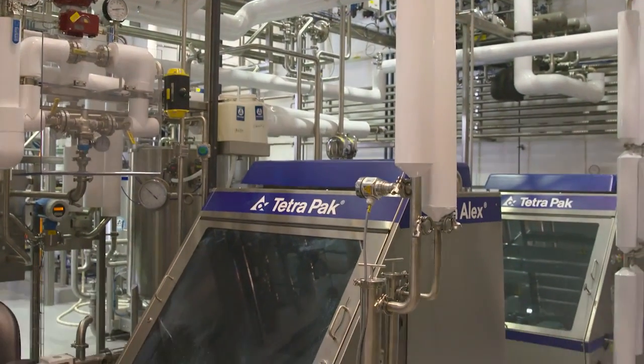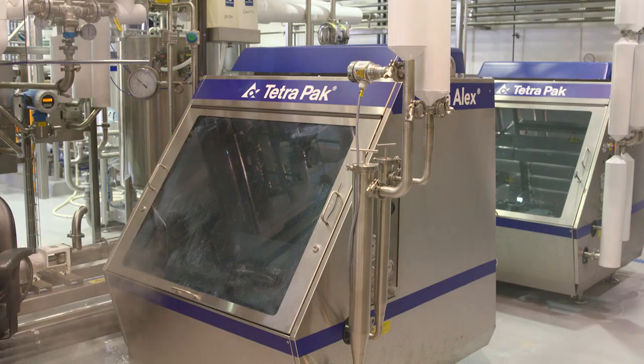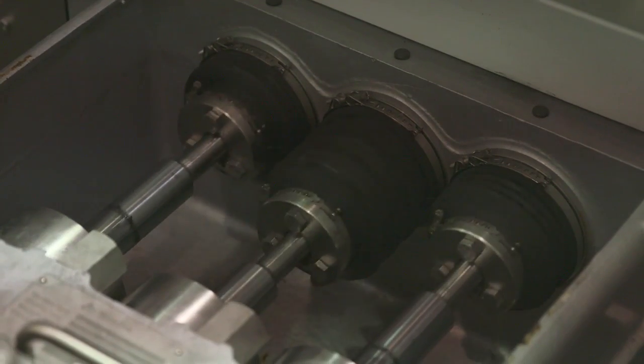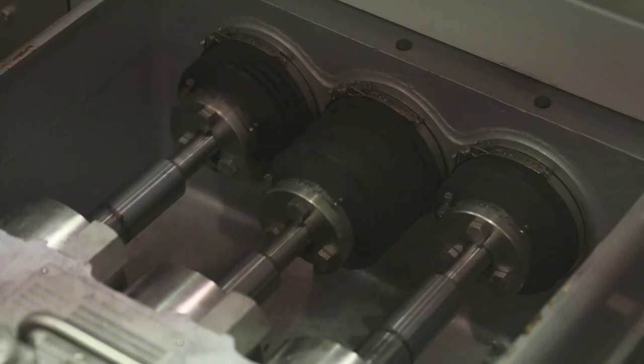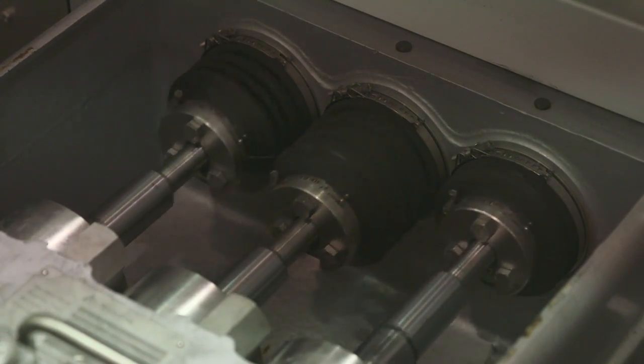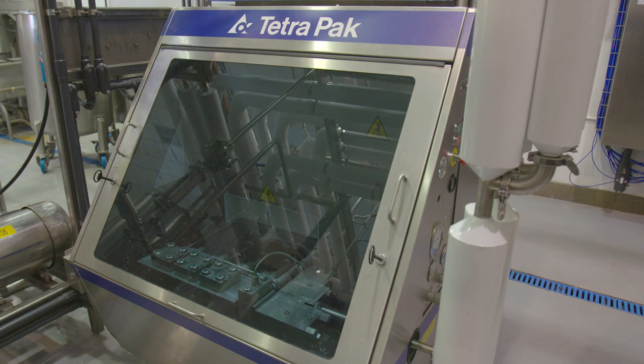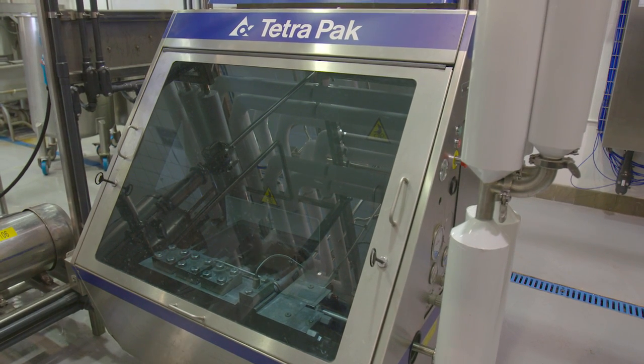This is a Tetra Pak homogenizer — we have two of these. One is upstream, one is downstream. The one on the downstream side is aseptic with steam seals on the pistons. Both of these homogenizers have a maximum working pressure of 4,000 psi. They're two-stage, so they're very flexible. We can adjust the homogenization pressure to whatever our clients like.